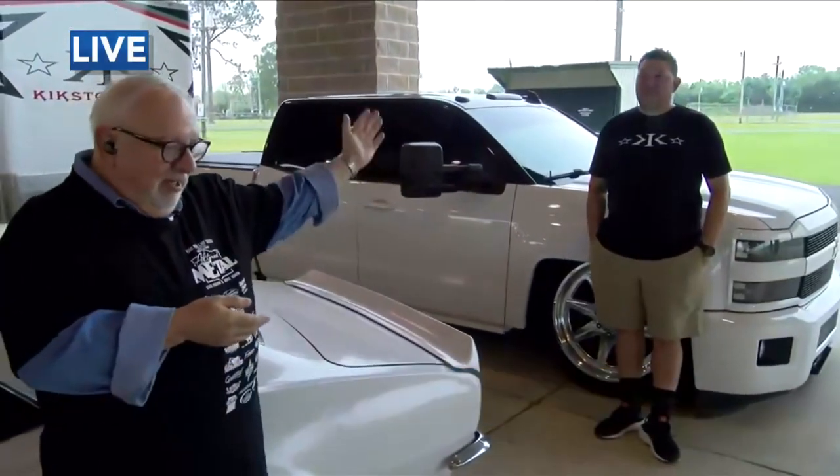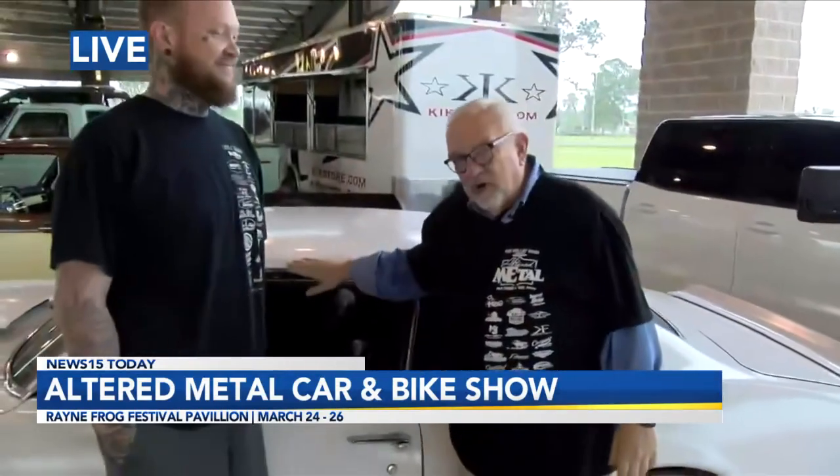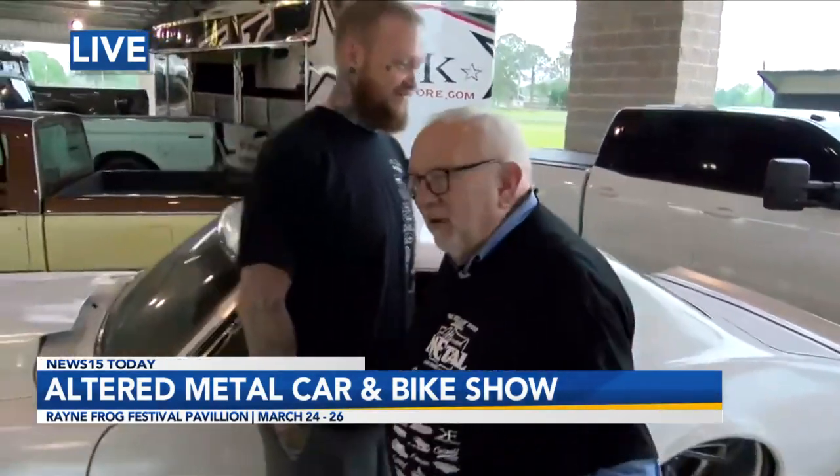You know, this has been a fun morning. The Altered Metal Car Show is happening this weekend. Of course, my old friend Stuart is here from my hometown, and of course Chris. We've got Chris' car here. What is this again? 67 Camaro. 67 Camaro.